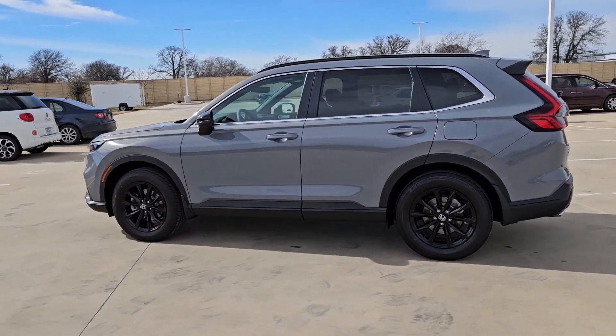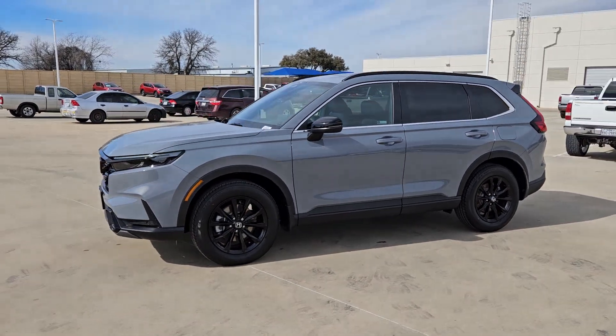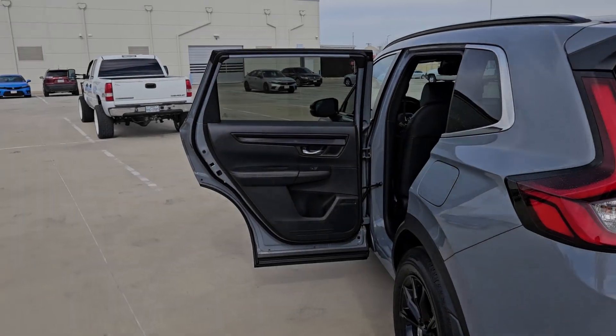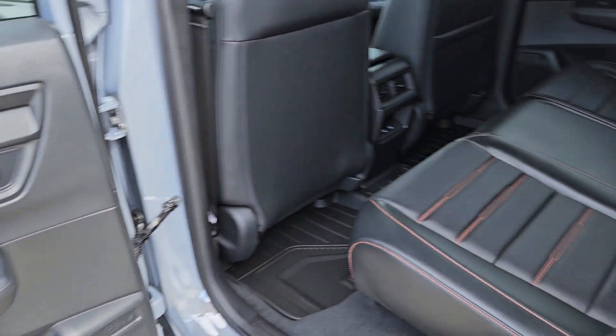These are just some of the great options this vehicle comes with: pre-collision system, intelligent auto on-off high beams, lane departure warning, all-wheel drive, moonroof, keyless entry, power liftgate, lane-keeping assist, remote engine start, and adaptive cruise control.